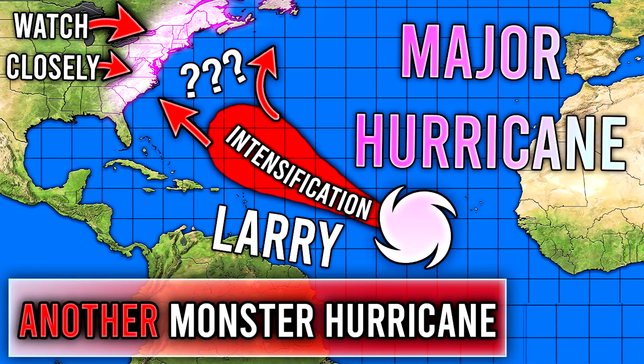Hello guys, how's it going? In today's video, we're going to be talking about Hurricane Larry, which is expected to be a major hurricane very shortly and could pose a threat to a lot of North America, or it could go out to sea. So we're going to talk about all those probabilities within this video.